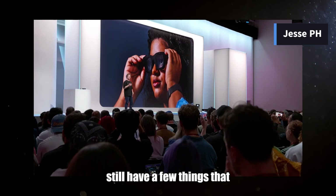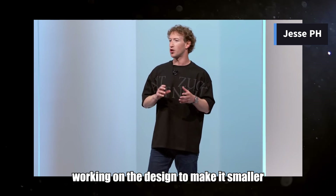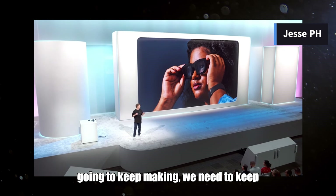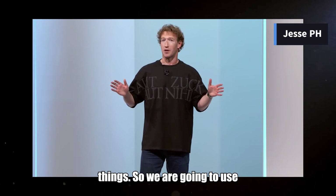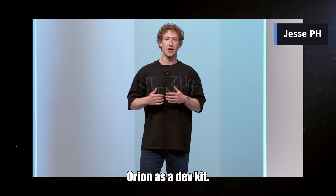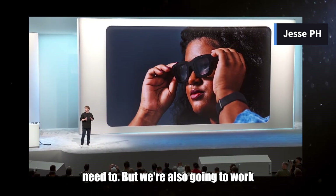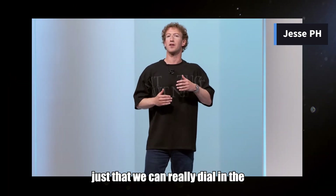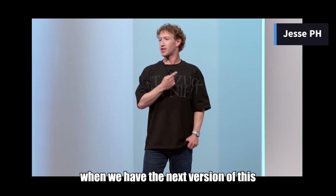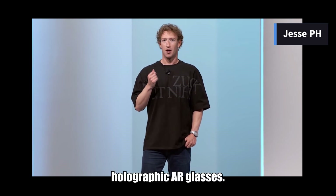We still have a few things to keep pushing on Orion before we ship it as a consumer product. We're going to keep tuning the display system to make it sharper, keep working on the design to make it smaller and more fashionable, and keep working on manufacturing to make it a lot more affordable. But we have line of sight to all of those things. So we are going to use Orion as a dev kit — mostly internally to build out the software we need — but also work with a handful of external partners to ensure diversity of content and dial in the software and experience, so that when we have the next version of this hardware, it will be ready to be our first consumer full holographic AR glasses.